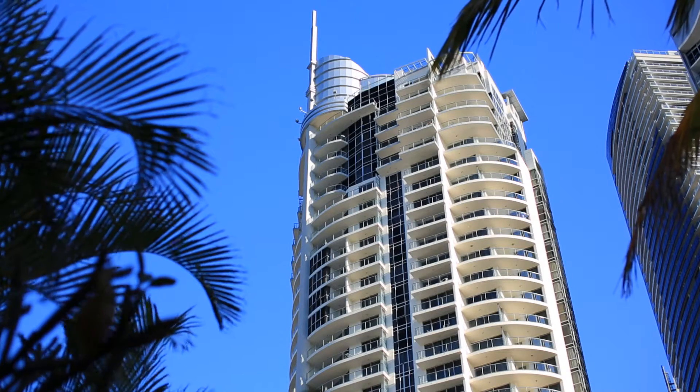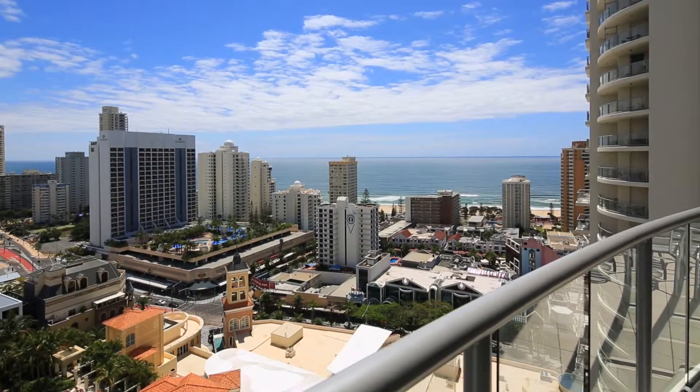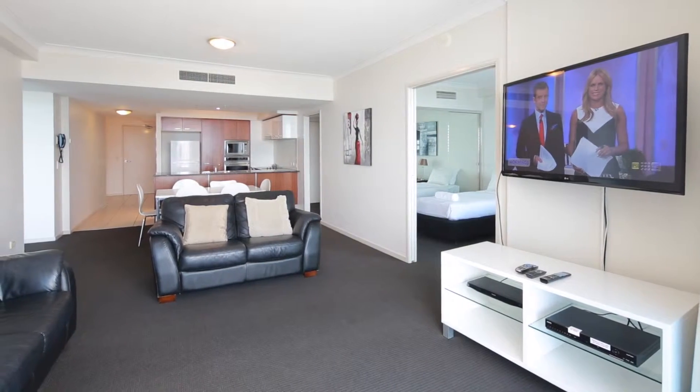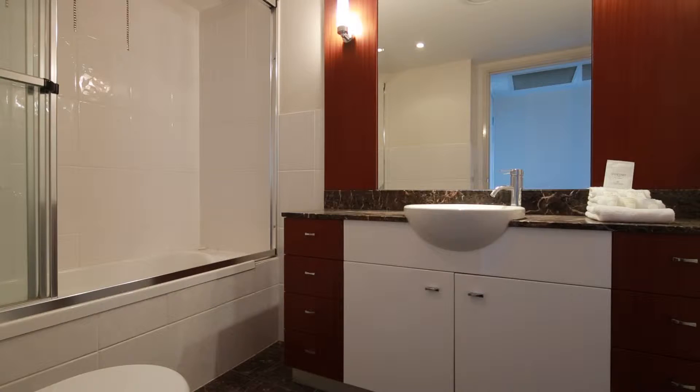This very spacious two-bedroom, two-bathroom apartment is being liquidated. With stylish furnishings and a luxurious feel throughout, the apartment offers an astute investor occupancy close to 90% all year round.